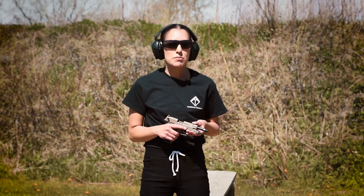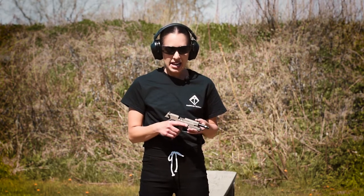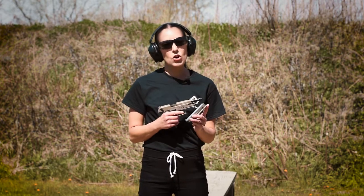The GSG Firefly comes in multiple colors. It comes in either a threaded or non-threaded barrel. It has an ambidextrous safety and also an easy load magazine.